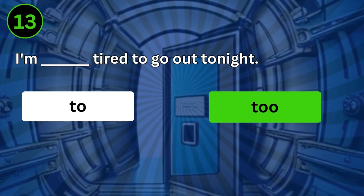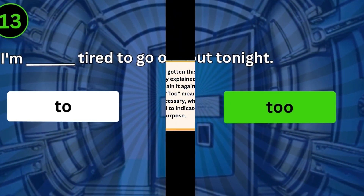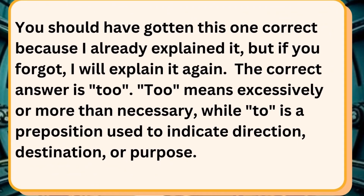I'm too tired to go out tonight. You should have gotten this one correct because I already explained it, but if you forgot, I will explain it again. The correct answer is too. Too means excessively or more than necessary, while to is a preposition used to indicate direction, destination, or purpose.